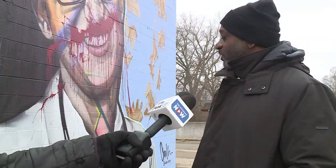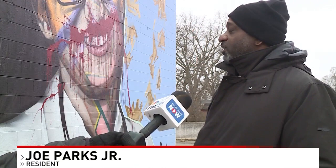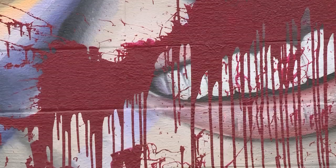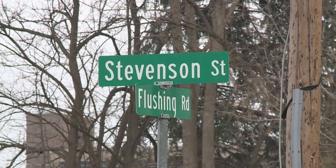Somebody tried to destroy the mural — you want to come do that, you know, leave the good stuff alone. It was a tribute to a prominent local figure, now destroyed with red paint splattered over her face. Obviously deeply saddened. Charles Boyke is the artist of the defaced mural.